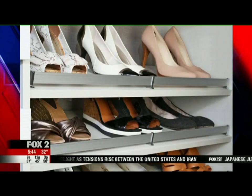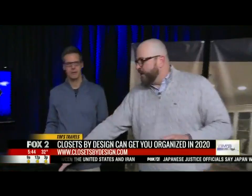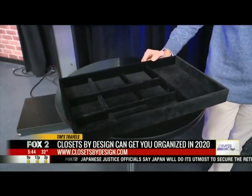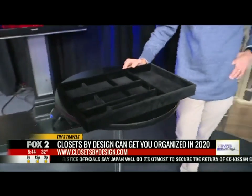Here's a great example of a velvet jewelry tray that goes inside of a drawer. You can get your jewels, necklaces, rings, and things organized in there. There are a lot of great ways to utilize that space — it's as important as making sure we don't continue to just accumulate and become pack rats.